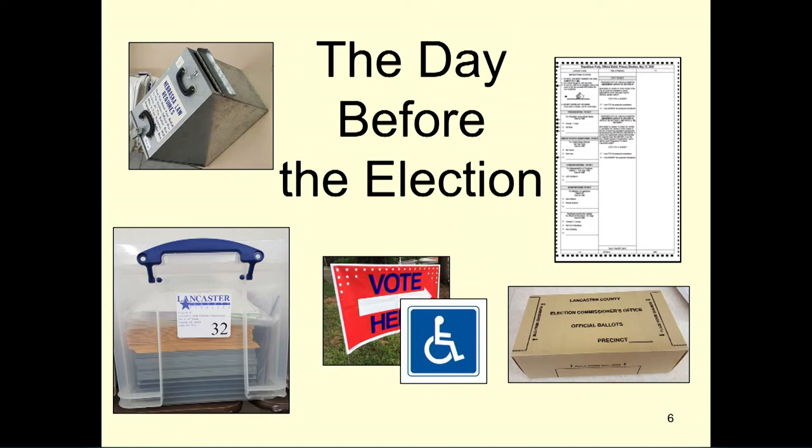Check that you have the ballots for your precinct, and if you are in a precinct with more than one ballot style, that you have all the proper ballot styles. Also make sure that you have the ballots for each of the political parties, since this is a partisan primary election. Double check that you have your list of registered voters for your precinct — this should be in the blue book in your ballot box. Make sure you ask for any additional signs that you may need.